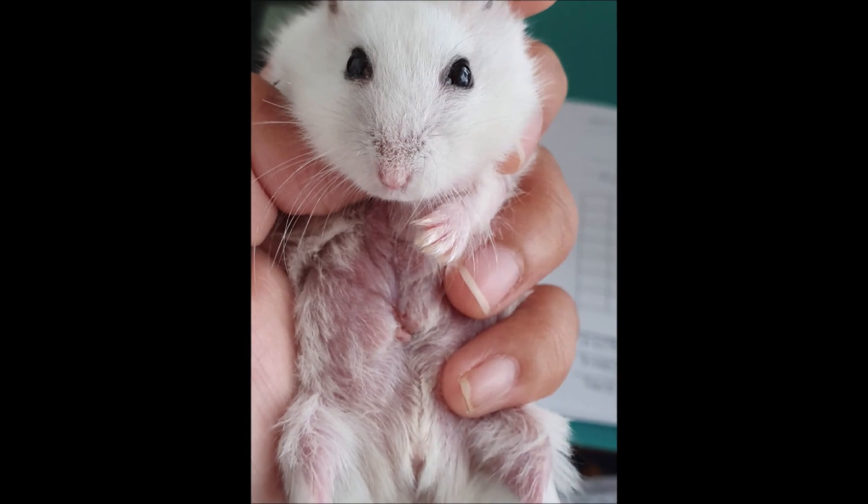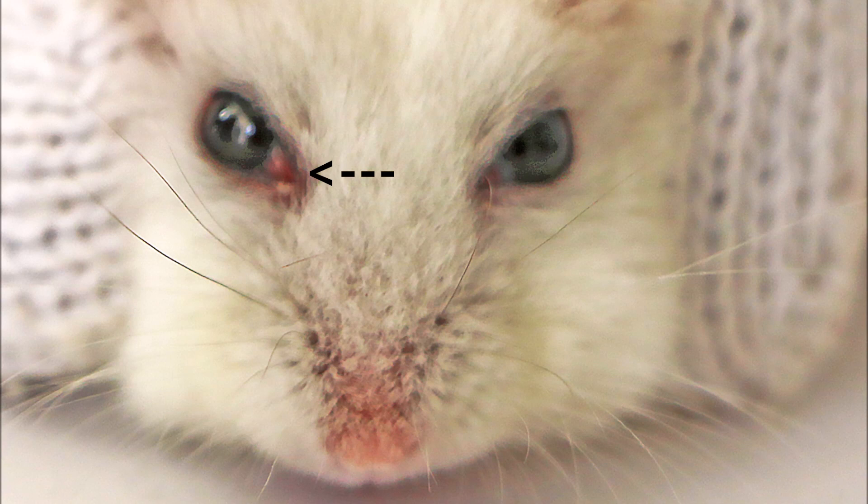In a normal hamster, you can barely notice their third eyelid, but on this hamster you can easily see it because it is swollen.